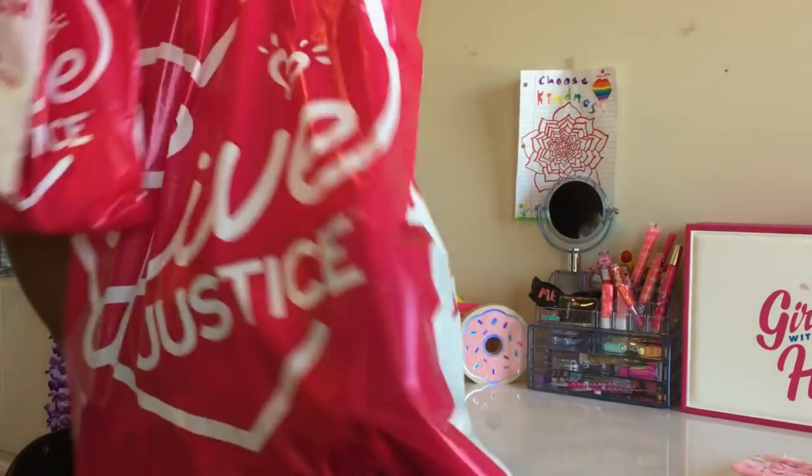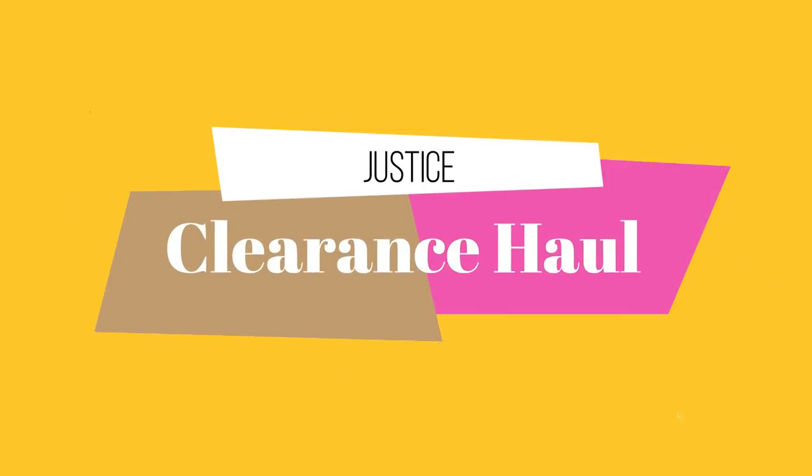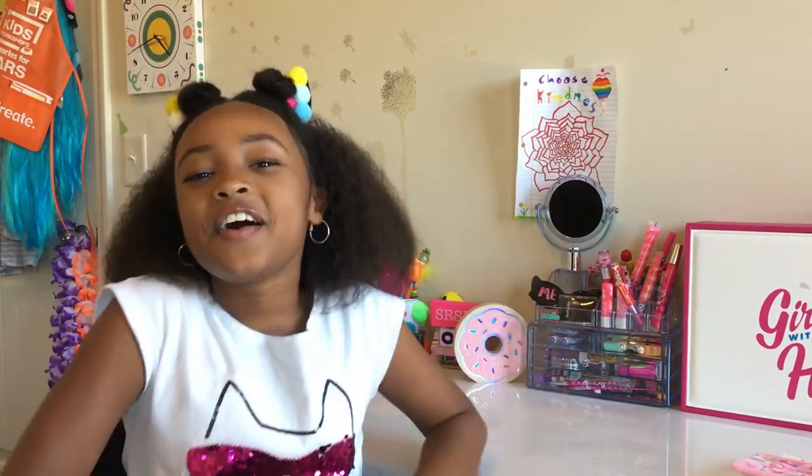Hey guys! Welcome back to my channel. Today I'm going to be doing a super awesome Justice clearance haul.